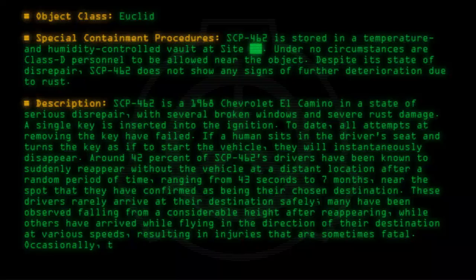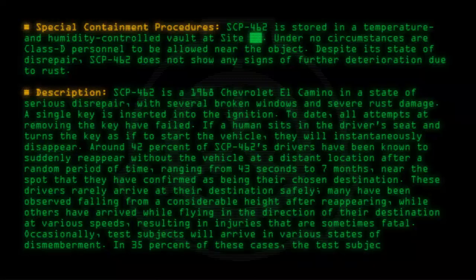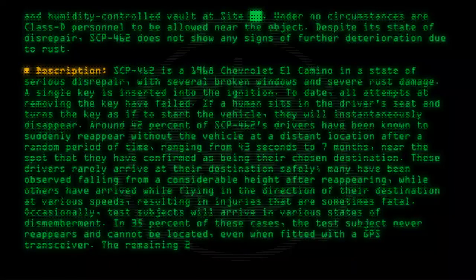Occasionally, test subjects will arrive in various states of dismemberment. In 35% of these cases, the test subject never reappears and cannot be located, even when fitted with a GPS transceiver. The remaining 23% of test subjects get expunged.